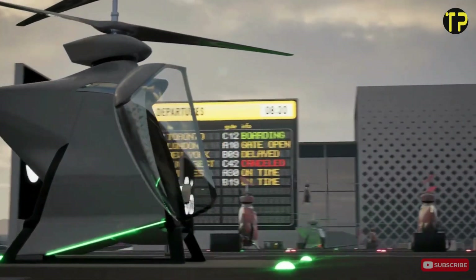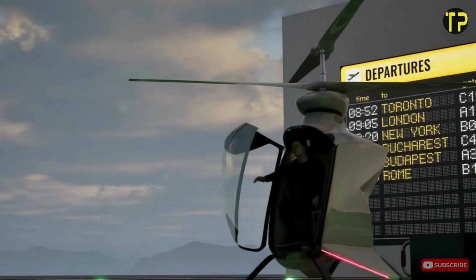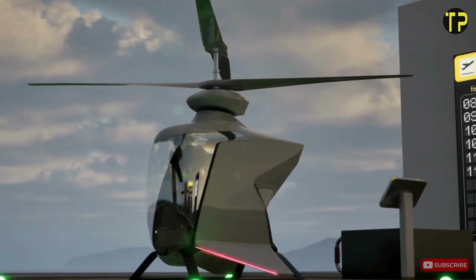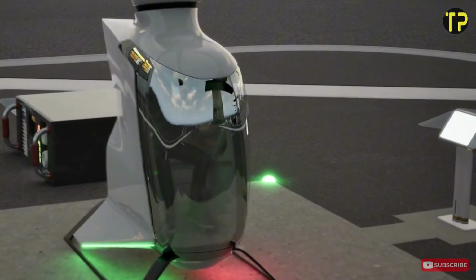With its efficient performance and focus on environmental responsibility, FlyNow eCopter is poised to transform how we navigate cities, making the dream of accessible air travel a reality.